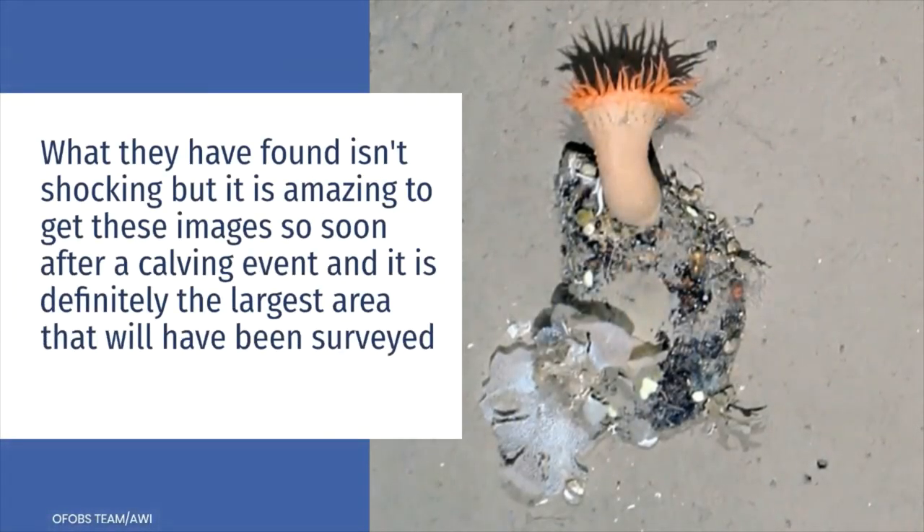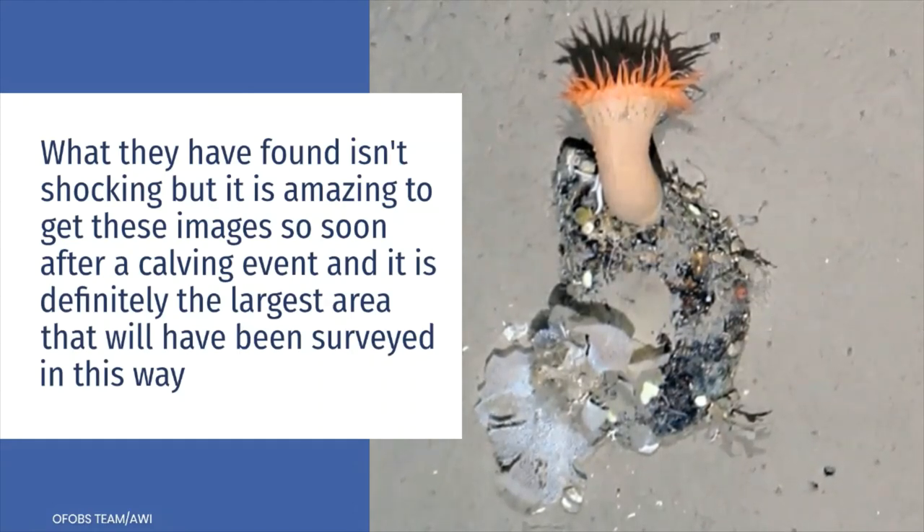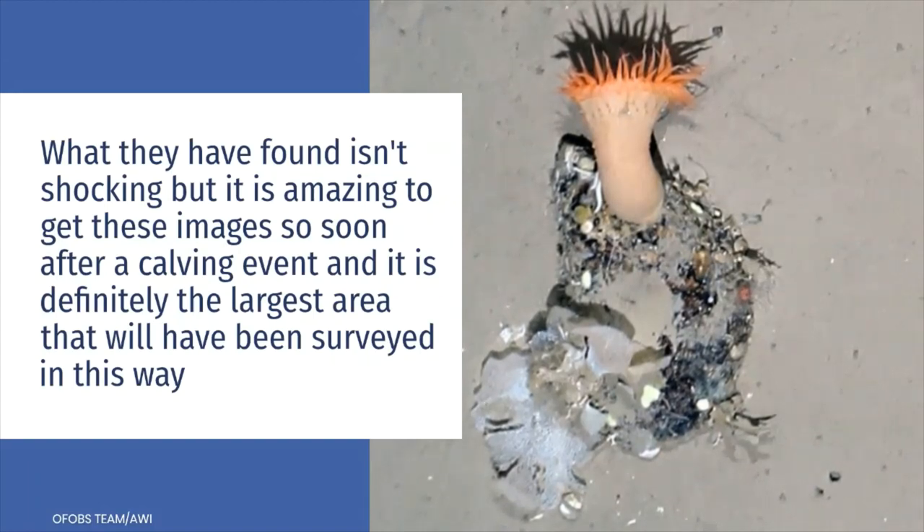What they have found isn't shocking, but it is amazing to get these images so soon after a calving event, and it is definitely the largest area that will have been surveyed in this way.